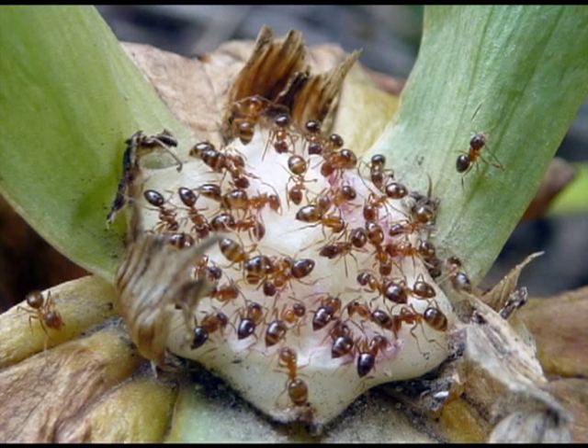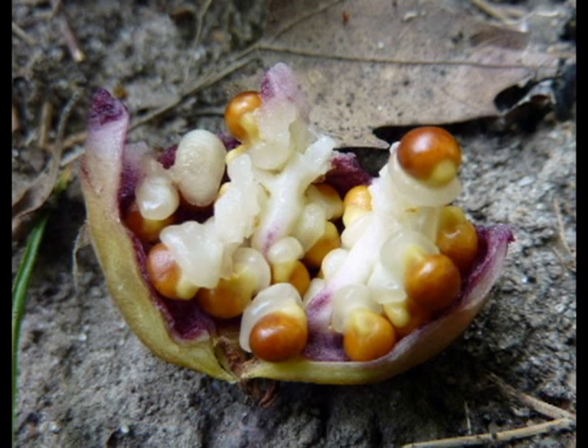Trilliums are monofloral, so you get one flower per shoot that comes up. You may get multiple shoots, but even then, if they flower, there's only going to be one per year. So take good care of them.